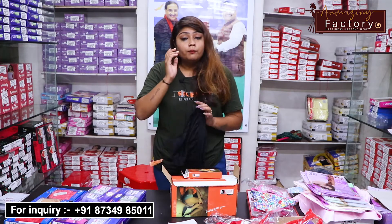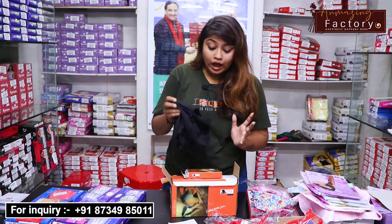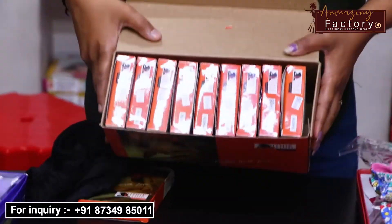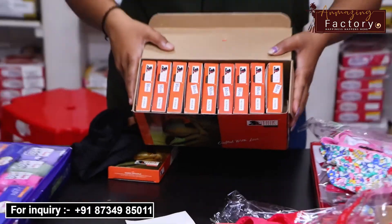If you have any customer, they won't complain because the price will be very reasonable and you can put a very good margin. Your customers will be happy. You can see some sets here — I will talk about the sizes.